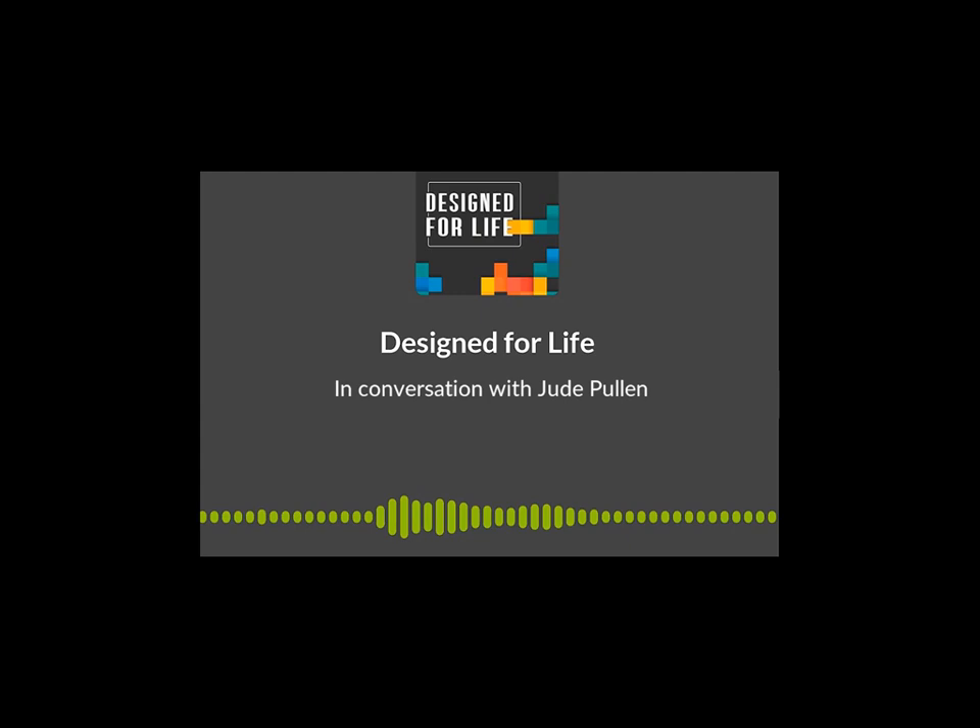Good morning, Jude, and thanks so much for coming on to this pod this morning. It's 12 hours after the autumn school keynote that you did for us, and we've both had a chance to draw breath. I'm going to take you right back to school, same as I do with everybody on the podcast, and just ask you — what was school like for you?